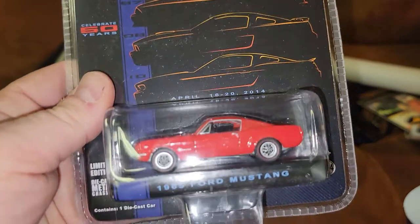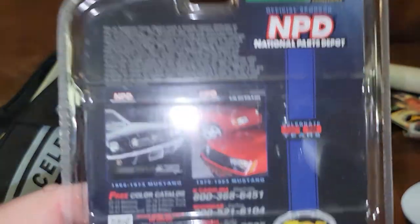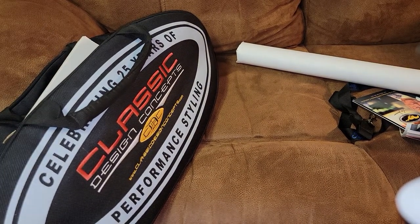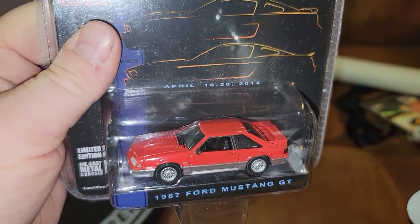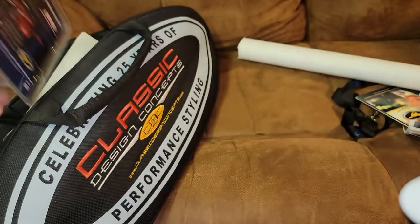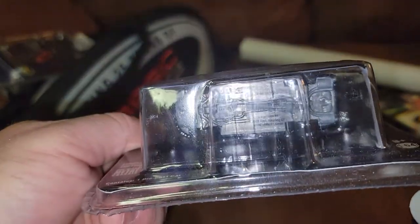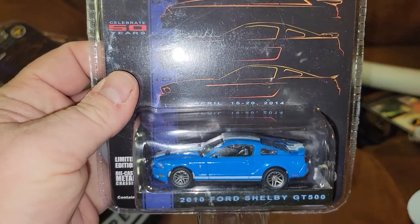So that's what's included. I'm going to go through the cars real quick. This is a Greenlight 1965 Ford Mustang in red. In year order, my favorite — and a lot of your guys' favorites — is the 1987 Ford Mustang GT Fox body. Then in year order we got the '08 Ford Mustang GT. These are numbered on the bottom — I'm not a numbers guy. And the 2010 Ford Shelby GT500.